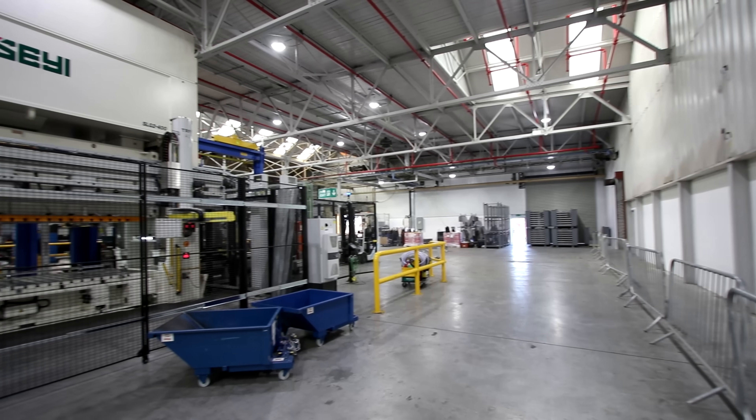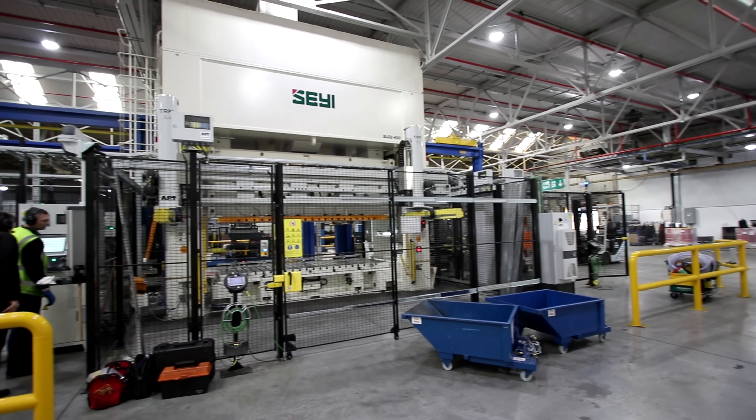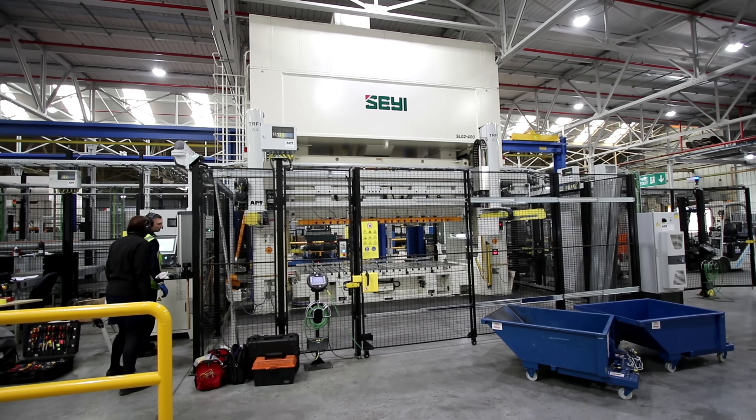Here we are at Ideal Boilers — we're just going to look at our new investment in the steel plant, which is a £5 million investment in brand new presses. This is the press here — at the minute they're in the process of swapping the tool over.